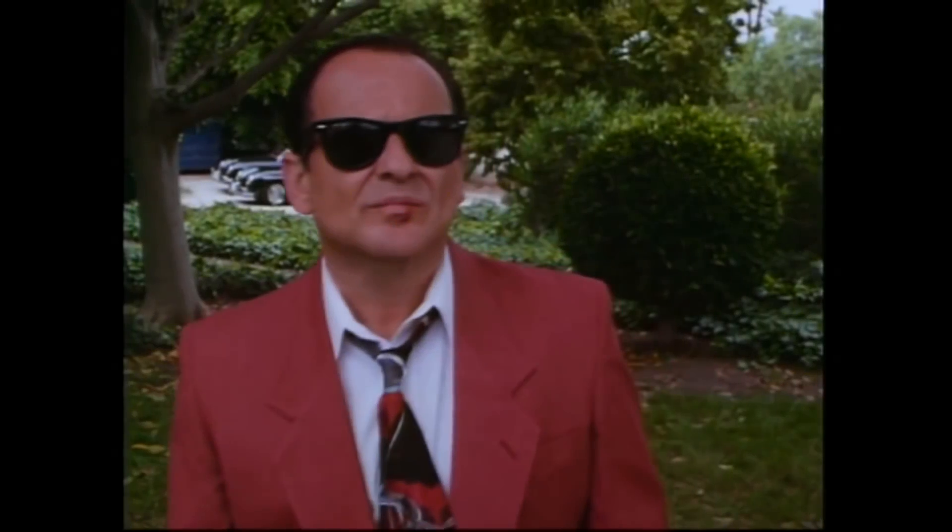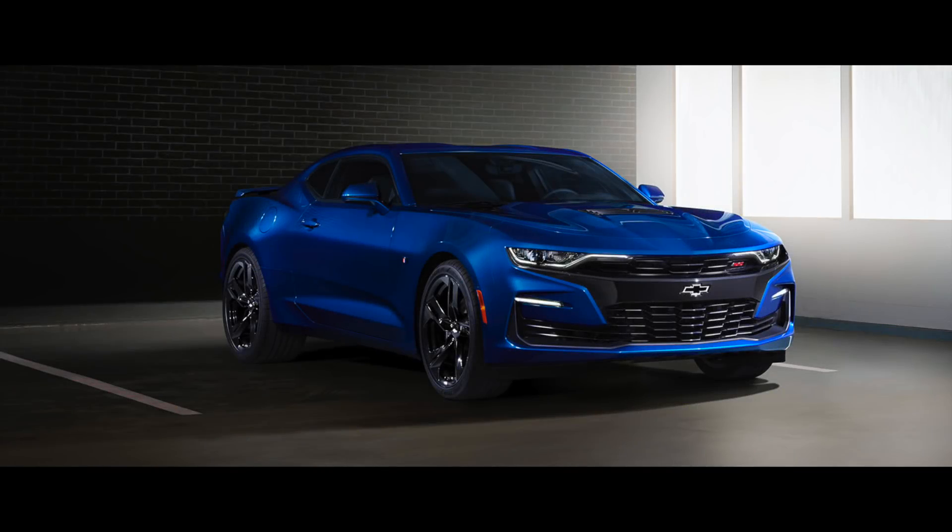So the 2019 Camaro reveal - most Camaro channels have had a little bit to say about this already and I think we're all kind of on the same page with first reactions. I wanted to give it a little bit of time to see whether this is something that might grow on me, but that just hasn't happened yet. My initial reaction to seeing the 2019 Camaro SS was not positive.